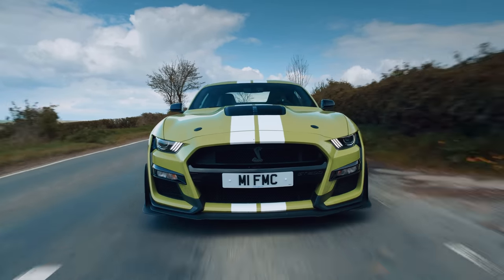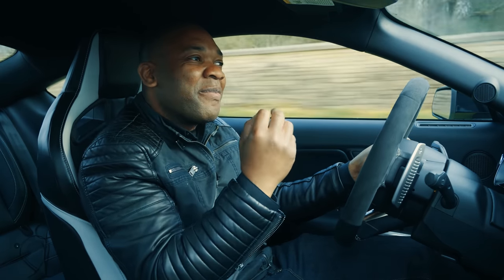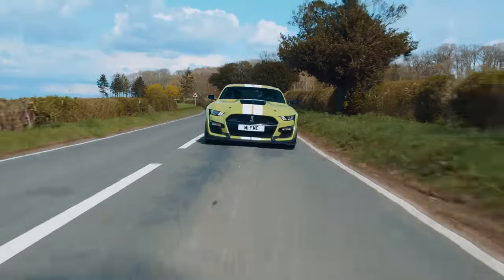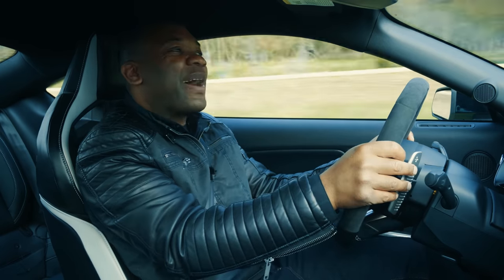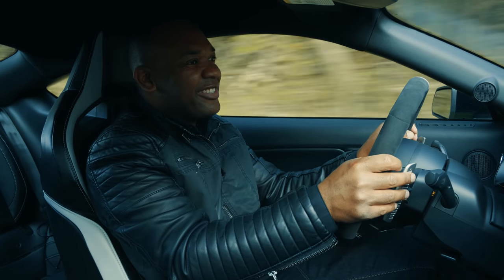As for the gearbox, I'm going to moan about it one more time. It's effective, it's very good, but they could have engineered a bit more aggression, a bit more snap into the shifts. They're fast, but they're not as involving as I'd really want. But that power, that torque — super addictive, super fun.